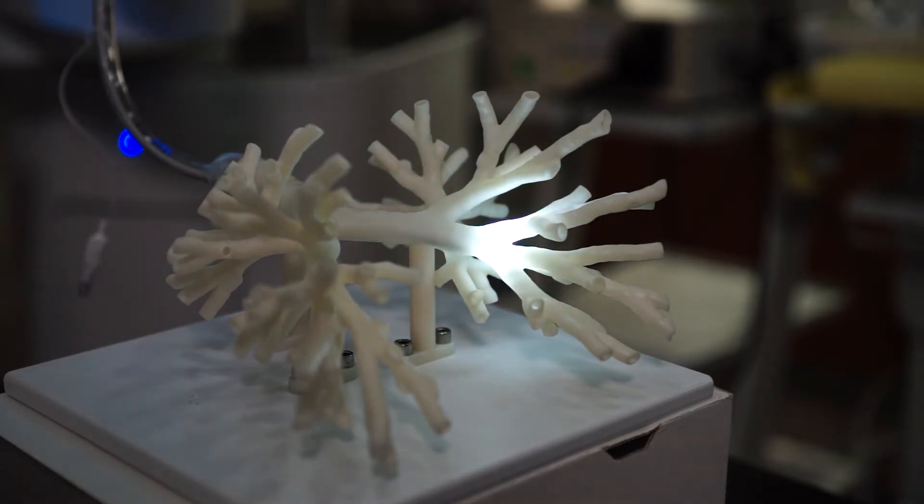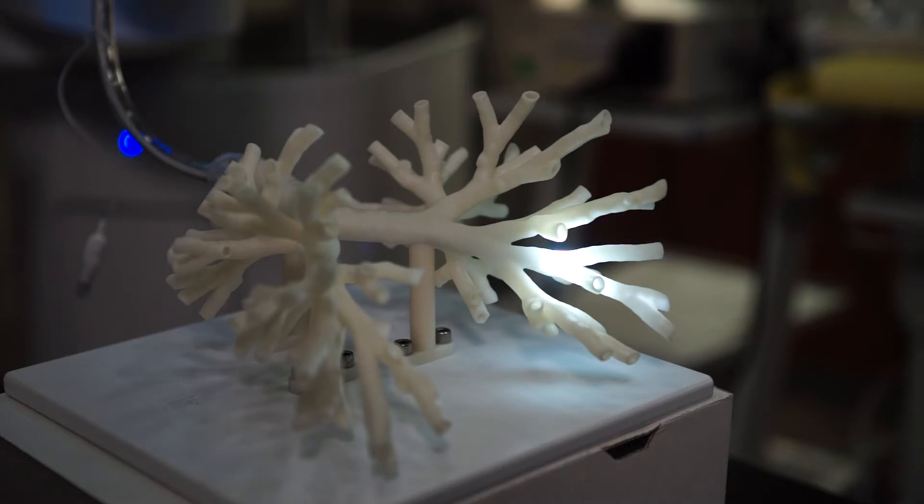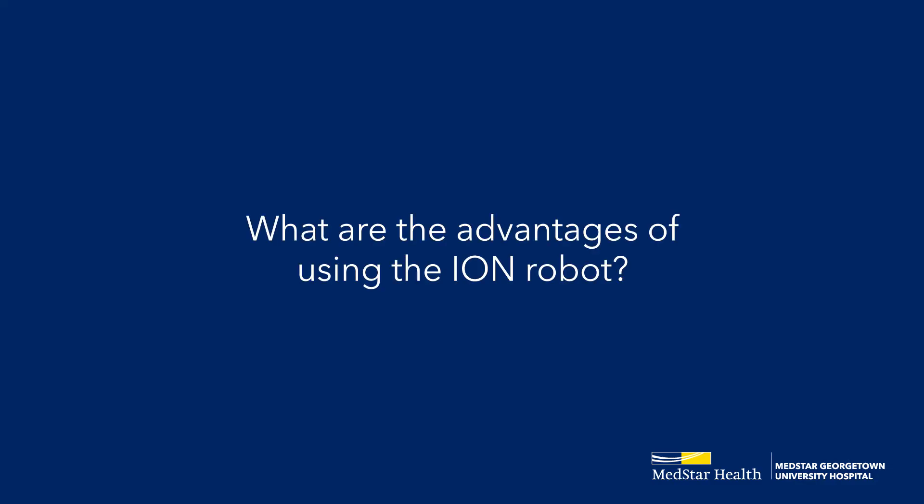Lung nodules can show up anywhere in the lungs, and it's challenging sometimes to get close to the nodules through the airways. The Ion Robot provides several advances that allow us to more accurately biopsy spots in the lung. The first advance is that the technology involves a computer recreation of the airways that allows us to plan ahead of time which pathway we're going to go down to get to the target. The second advantage is that this machine will allow us to get very close to the target and point directly at the target.